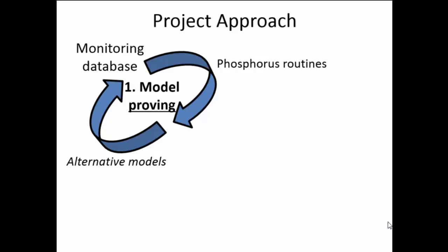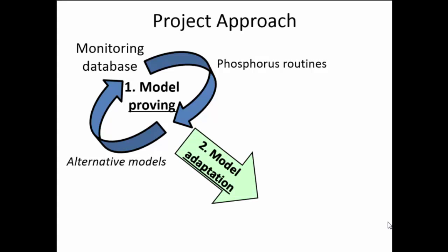Our first stage, which has taken a long time and given me a lot of insight into modeling, is what we call model proving. You've got a fate and transport model that's supposed to do everything — so prove it. Our group is working primarily with SWAT, but we have some other USDA models as well. The idea is to run them in a place, see what they produce, look at the processes they're representing, and if it's not working, tweak it. Once we've convinced ourselves it's working, then adapt it so it can speak the language of a P-index.